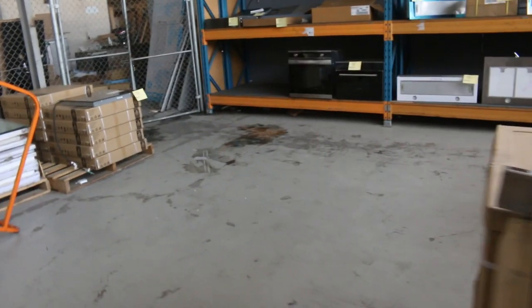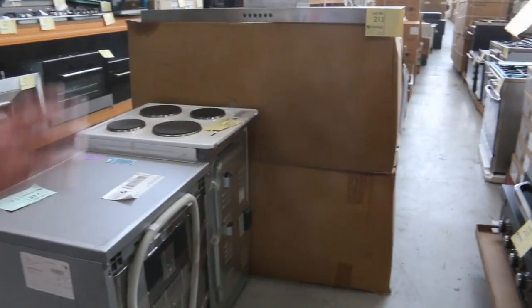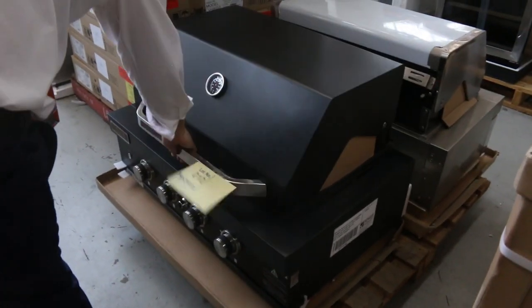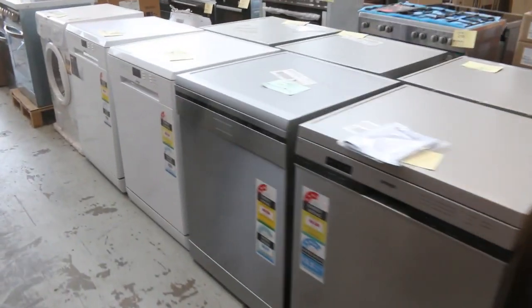Down the way here, more Euro cookers — we've got the beautiful gas cookers there. And here's a beautiful Euro barbecue in matte black; they've also got the exact same one in stainless steel. Around the corner there's a heap of dishwashers, both in stainless and white.